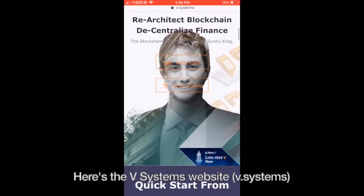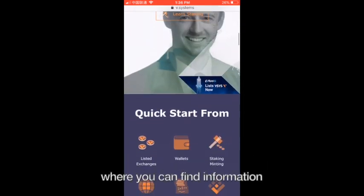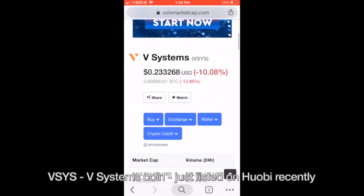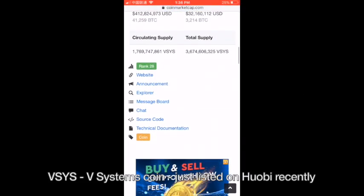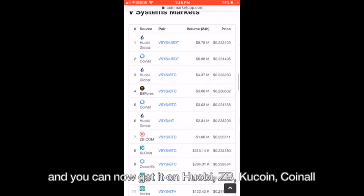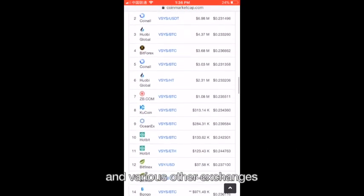So let's get into it. Here is the vSystems website where you can find information on the project and its wallet. vSystems coin just listed on Huobi recently, and you can now get it on Huobi, ZB.com, KuCoin, or CoinAll, and some other various exchanges.